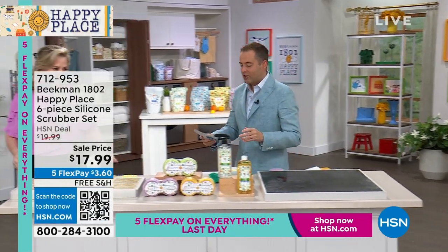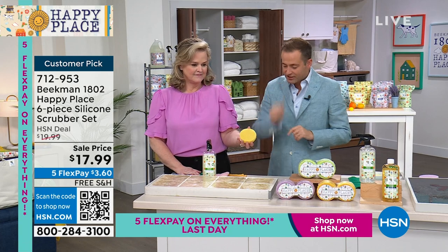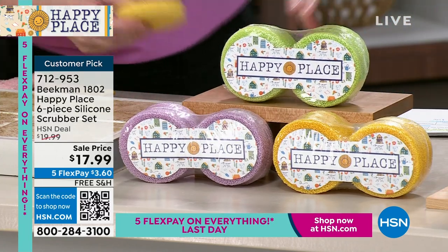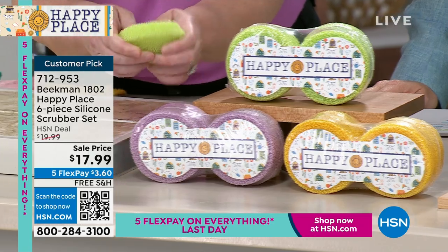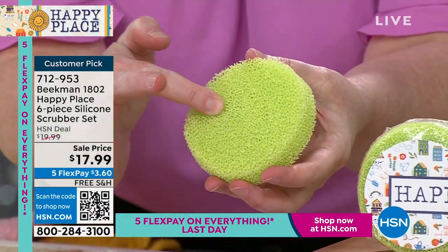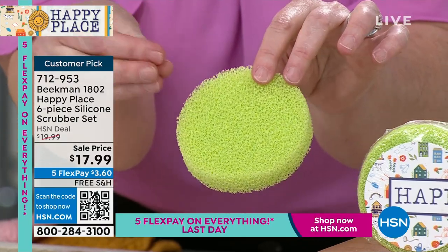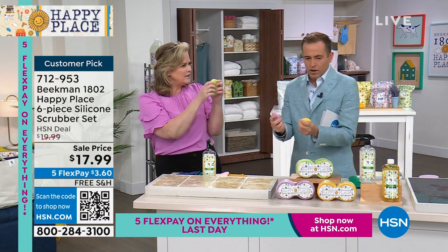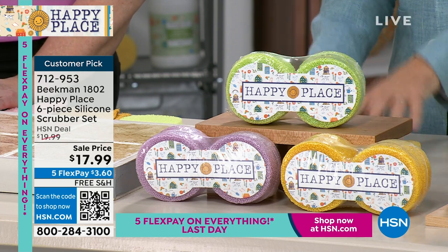Let's do another sellout — our tub and tile cleaner. Before we do it, let's mention the silicone scrubbers first. We have lavender, citrus, and sweet grass — they come in a pack of six. I've had mine for five years. These are made of recycled silicone; every little silicone nub actually grabs dirt. You can throw these in the washing machine to clean them — they will never keep odor or get moldy. It's a set of six for $17.99 with free shipping and handling. Just one of those essential extras.